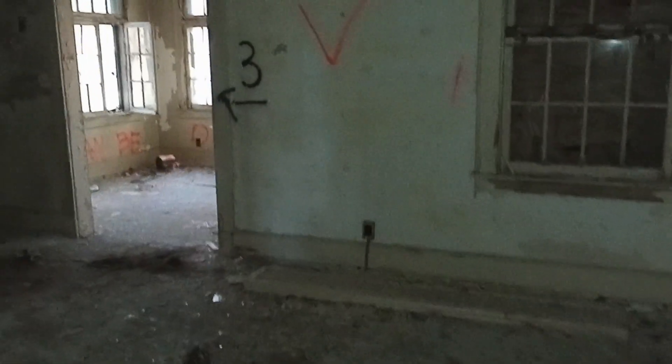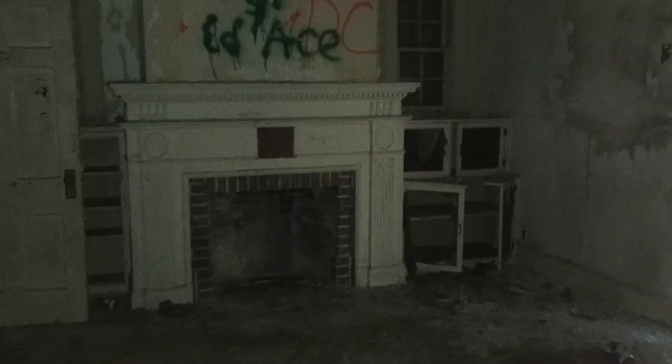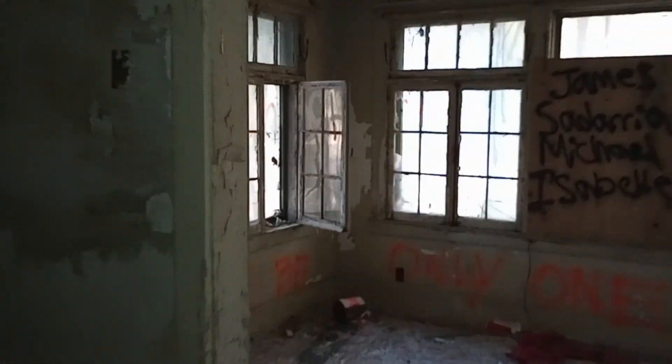I think this is like a den. Entry way. There's a doorbell on the outside — I tried to ring it, but nobody answered. I even offered pizza. Living room. Cool fireplace. Nice sunroom.